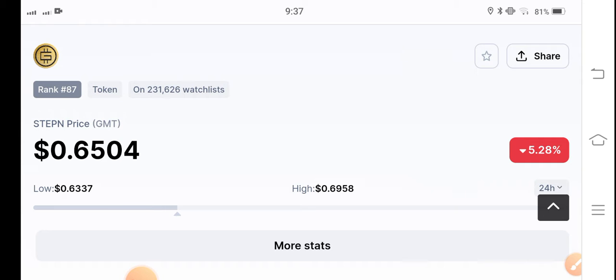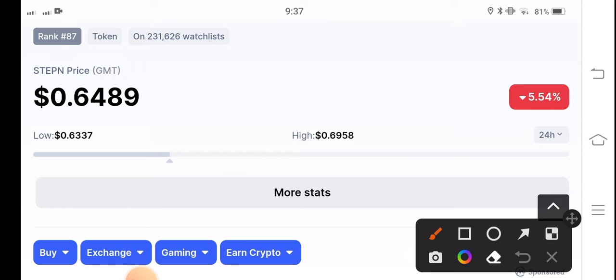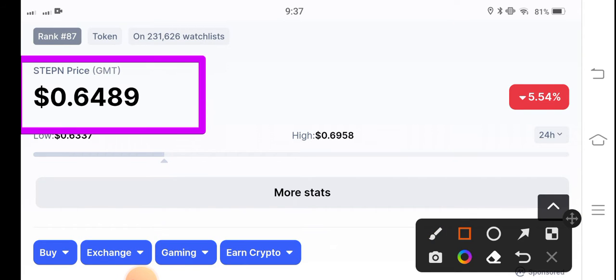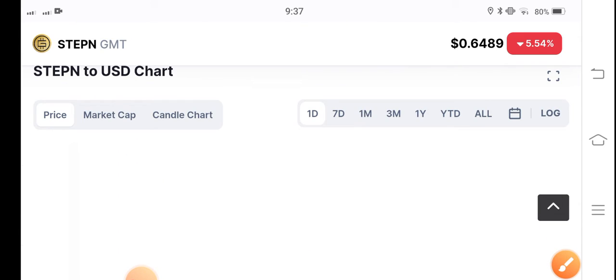If you see the current price of the STEPN GMT token, it's $0.6589 USD — that's the current price of the GMT token in the market. On the other side, the price change is negative 5.54%, so the GMT token is continuously showing negative price changes.